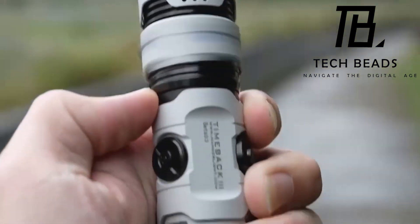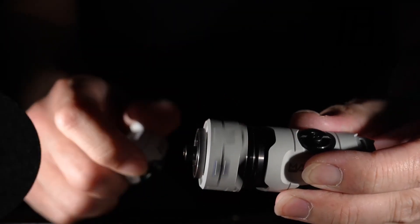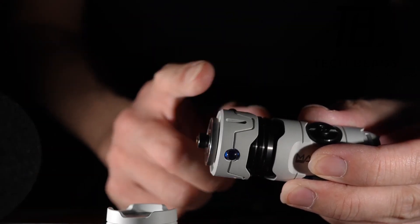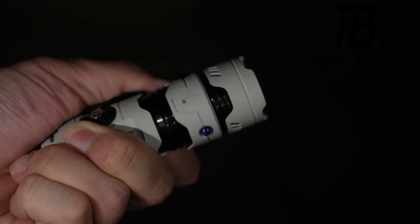What truly sets it apart is the handy spinner attached to the body, ensuring clarity while using the flashlight. Priced at $199, it combines functionality with a touch of innovation.